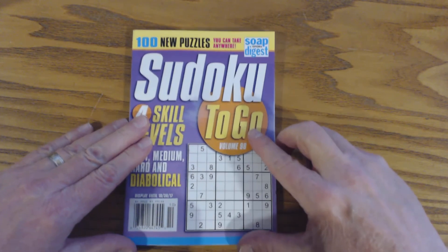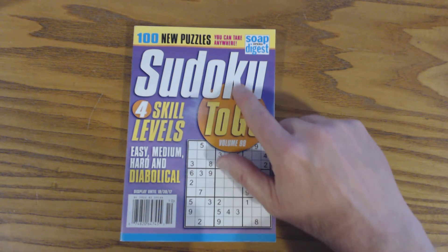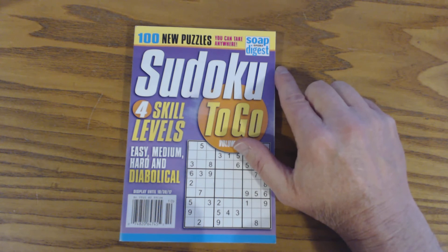Another thing I like about these magazines is each one has 100 puzzles that you can take anywhere. You can take them to the bathroom, you can take them to work, you can take them to the beach, you can take them on a cruise — you can take them anywhere.